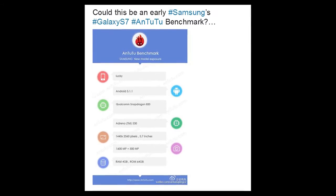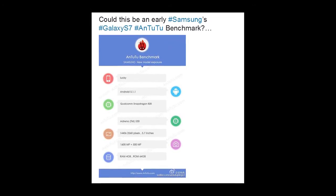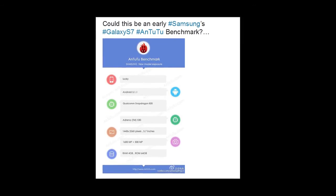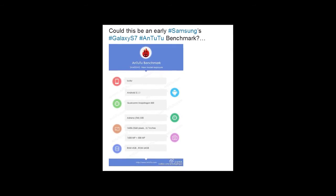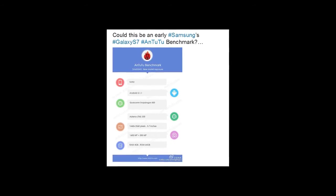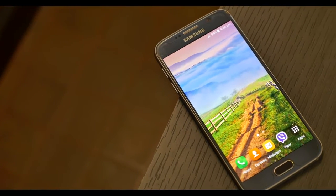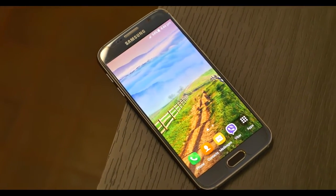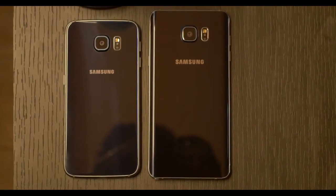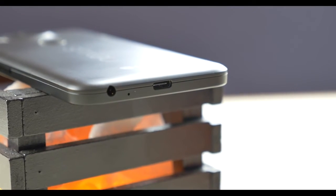However, a tweet from tech blogger Steve Hemmerstoffer tells a different story. An AnTuTu benchmark of a Samsung phone codenamed Lucky suggests the S7 will have a 16-megapixel rear-facing camera and a 5-megapixel front-facing shooter, along with a 5.7-inch quad-edge display, a Qualcomm Snapdragon 820 processor, and 4GB of RAM. Other speculation points to a USB Type-C port on the Galaxy S7, which means promisingly quicker charging, faster transfer speeds, and a pleasantly reversible cable connection.